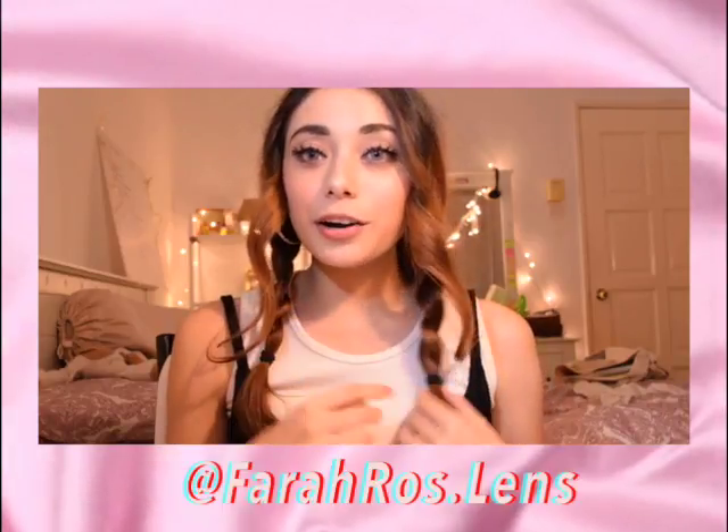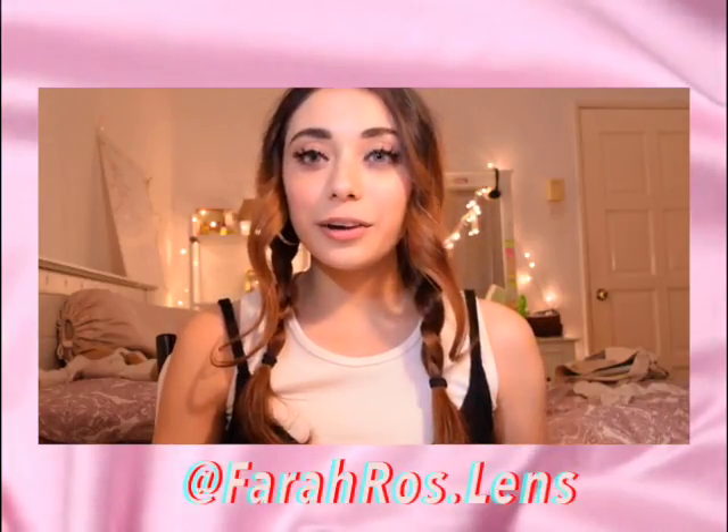One of my favourites in this local brand haul is the lens I'm wearing right now, by Farah Rose Lens on Instagram. Honestly, before this I wouldn't really buy contact lenses online. But Farah is actually my old classmate from Form 4 and Form 5, so I figured no classmate would sell something that would hurt me. I ordered this pair and got it for $30 including shipping.